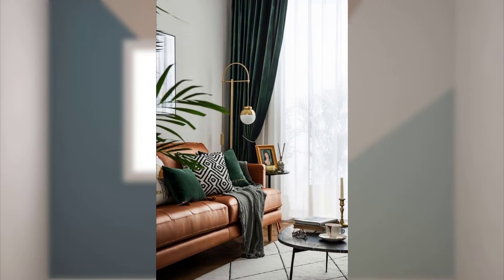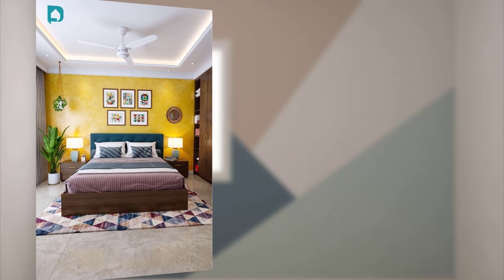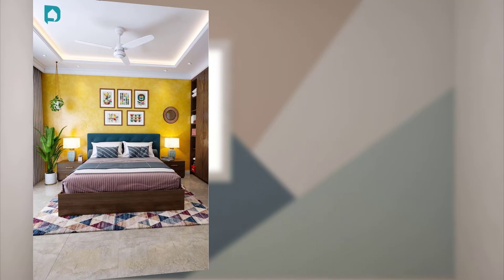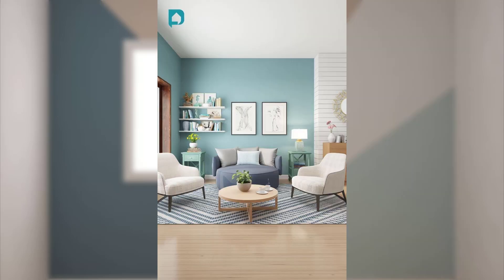Point number eight: use color psychology to select colors that evoke the desired emotions in each room. For example, blues and greens are often associated with calmness and relaxation.